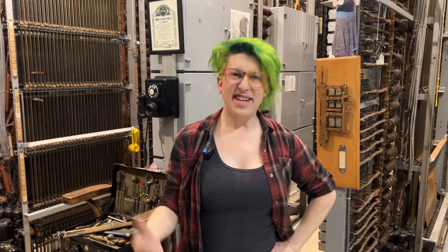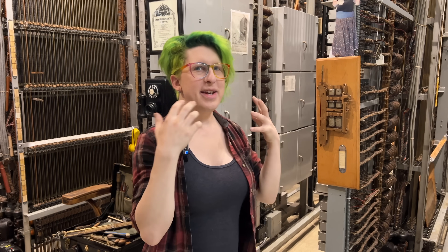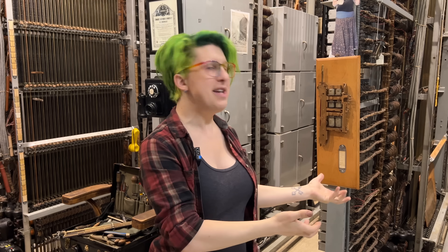Hi, I'm Sarah, and this is the Panel Switch, an electromechanical telephone switching machine from 1923.